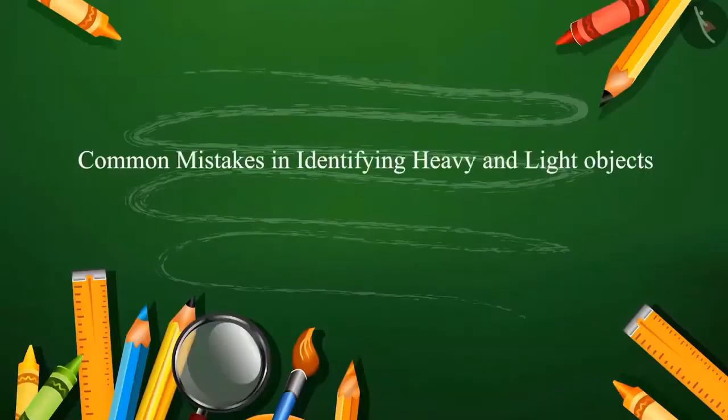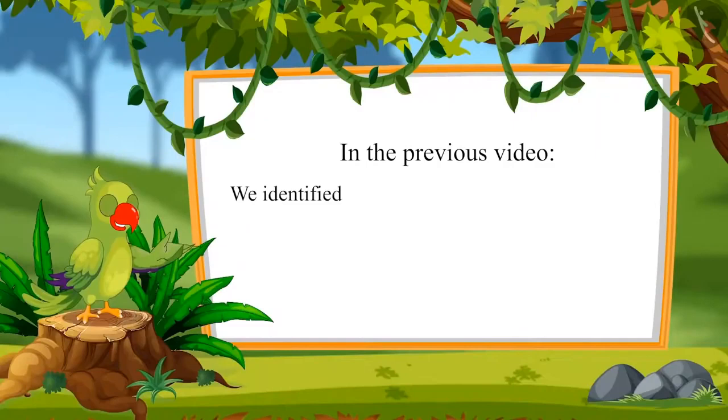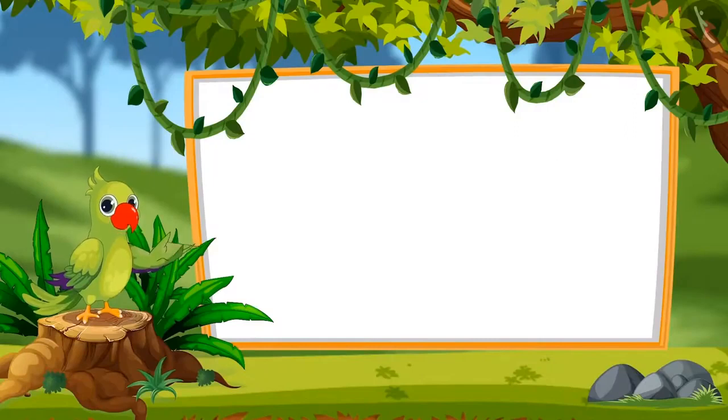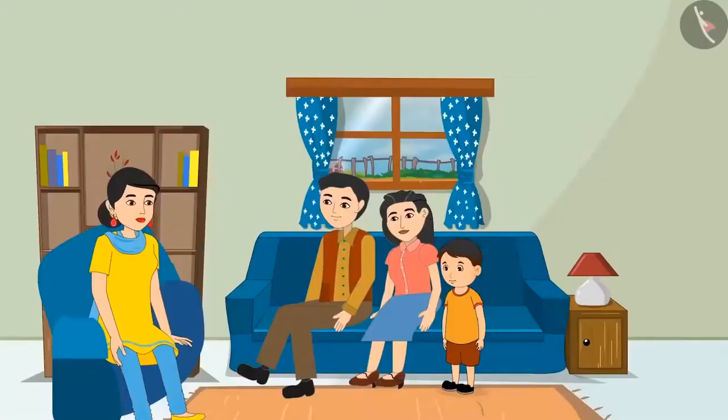Common mistakes in identifying heavy and light objects. Today, Chotu's uncle and aunt have come to his house. Along with them is their little child Chinoo, with whom Chotu is going to have a lot of fun.